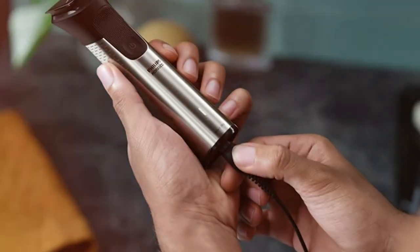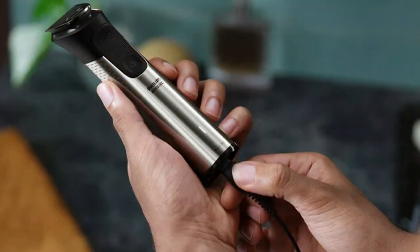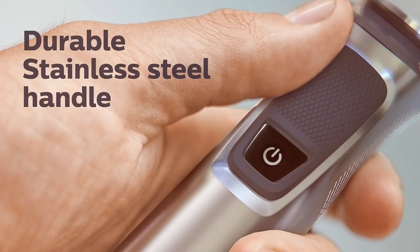The ergonomic design ensures comfortable handling, and the build quality exudes durability. Philips Norelco has truly gone the extra mile to create a versatile, reliable grooming tool that every modern man should have in his grooming arsenal.